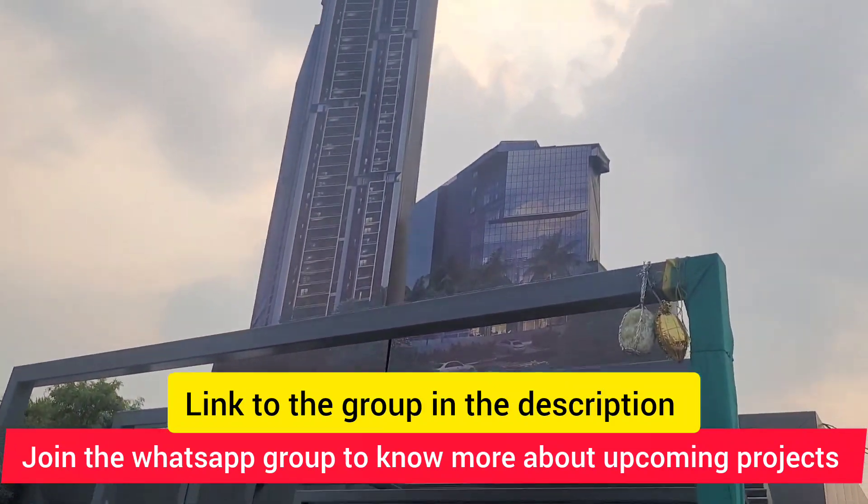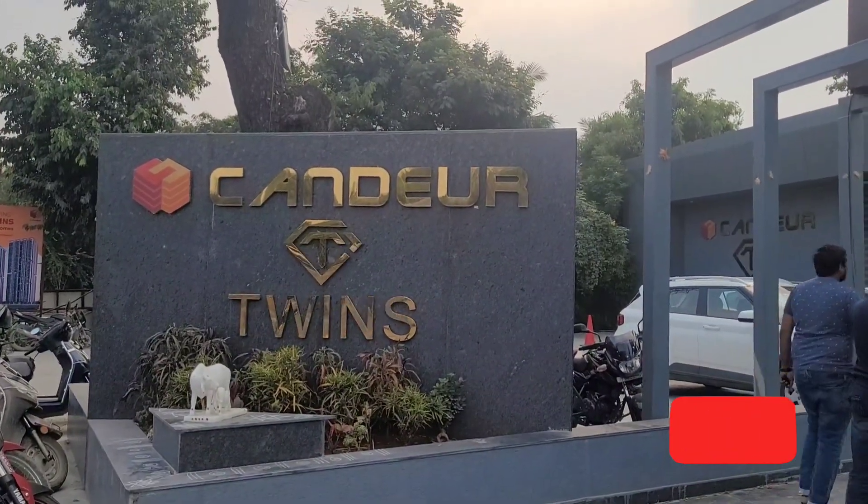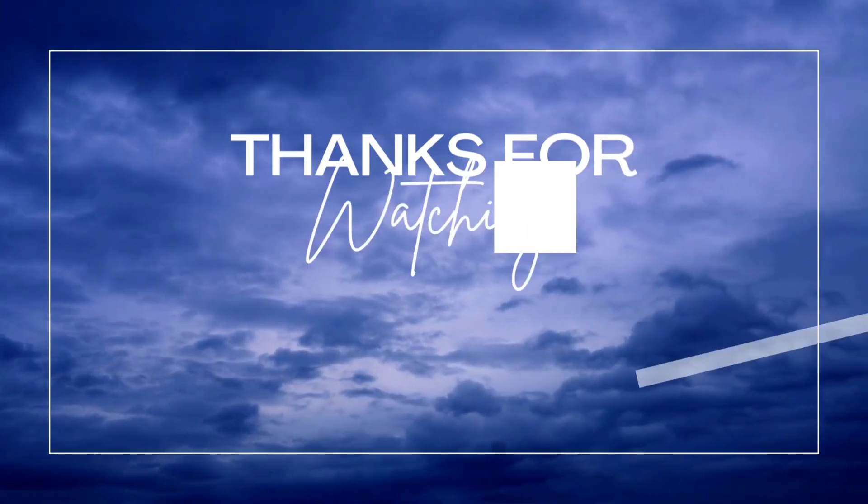This is overall a view of Kandir 40 and Kandir Twins coming up in Miyapur. I hope you liked this video — if yes, give it a thumbs up, and if you're new to the channel, don't forget to subscribe. Thanks a lot for watching.